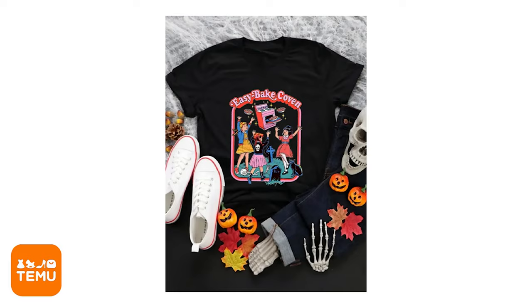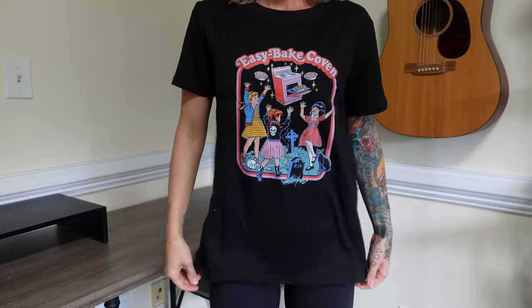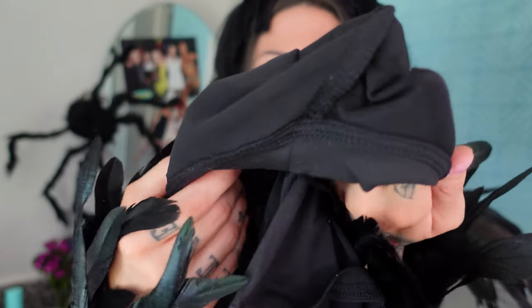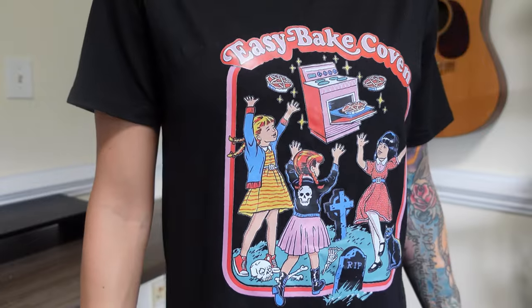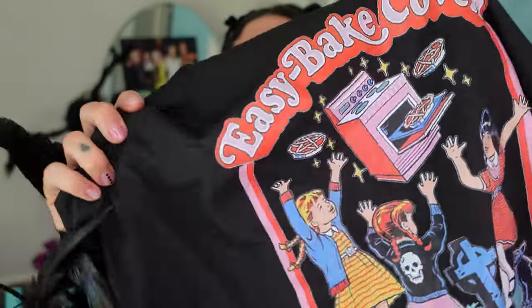This is an Easy Bake Coven shirt. It's $7. I'm wearing a size small and this is nice, y'all. The material is actually really soft. This is one of those wrinkle-free shirts. The plasticky vinyl stuff looks a little cheap when you get up close, but this is fantastic. I'm a super fan of the Easy Bake Coven — I have every version of it.